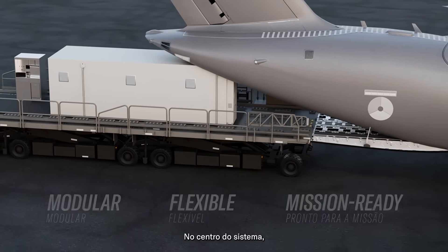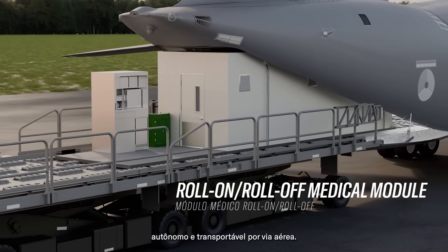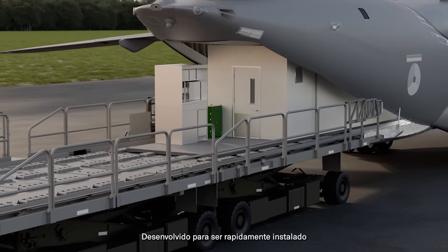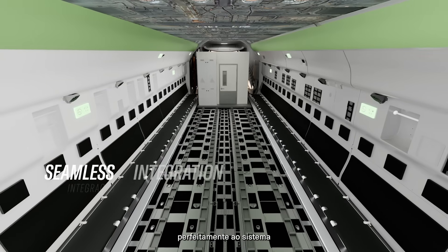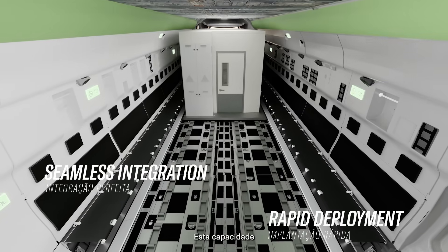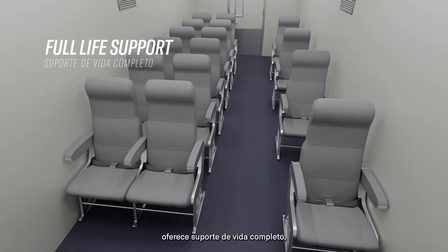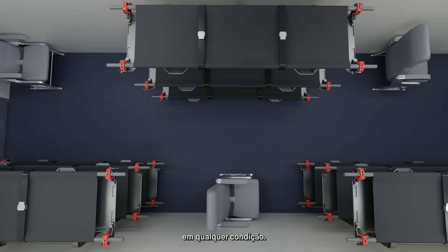At the heart of the system is a roll-on, roll-off medical module — self-contained and air transportable. Designed for rapid deployment through the aircraft's rear ramp, the module integrates seamlessly with the C-390's cargo handling system. This capability delivers full life support, intensive care, and critical transport under any condition.